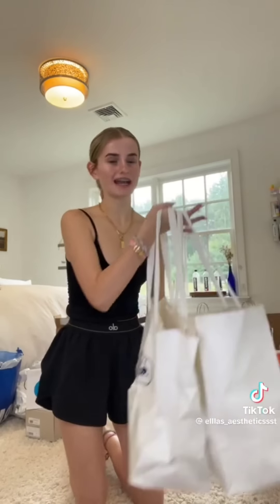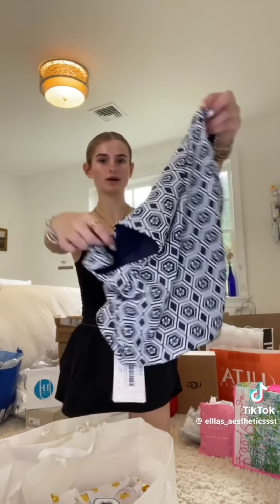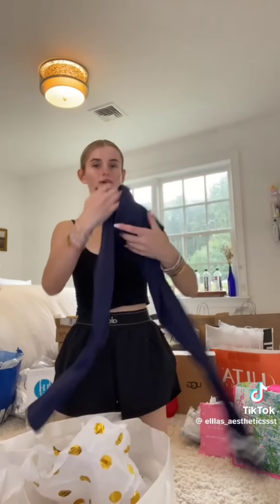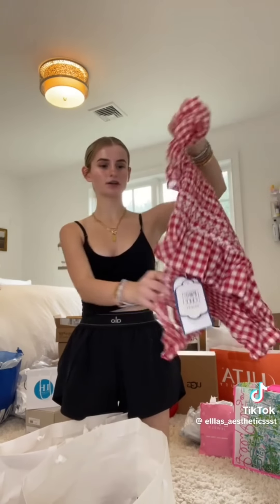Then from Neal, I have two ginormous bags. The first thing I picked up is this super cute workout tank — I love the blue pattern. Then I picked up this super cute pair of leggings to go along with it — look at these drapes at the bottom. And the last thing from Neal is this super cute red checkered top.